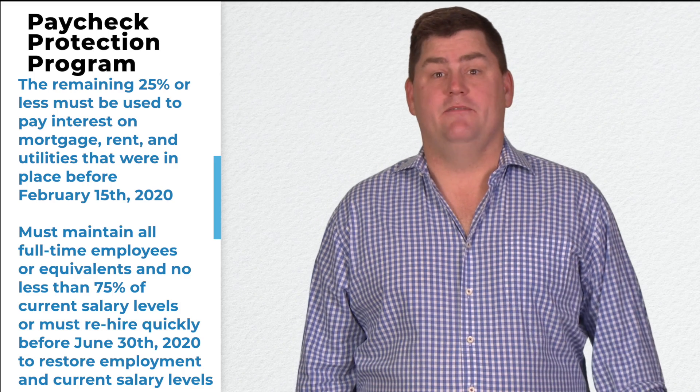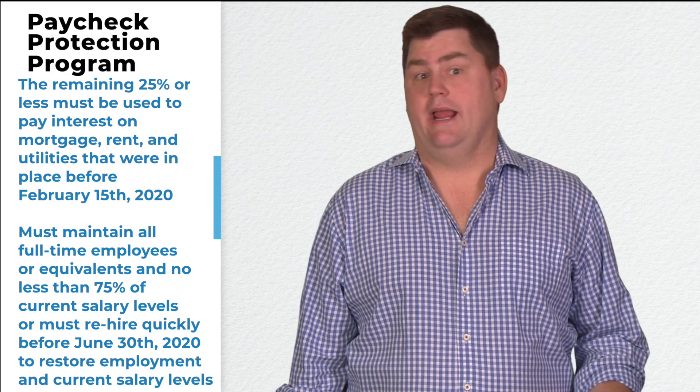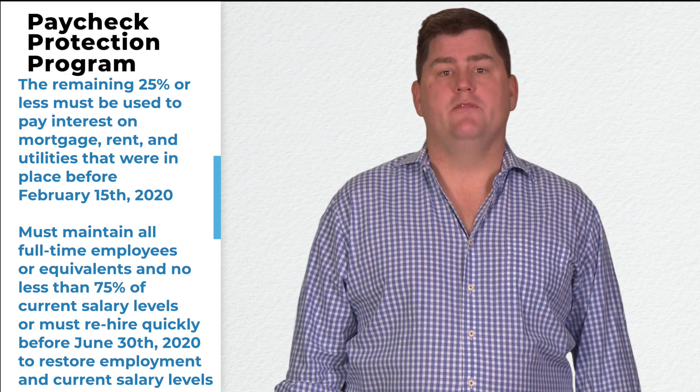The remaining 25% or less must be used to pay interest on a mortgage — you cannot pay principal — as well as rent and utilities for obligations that were in place before February 15, 2020.